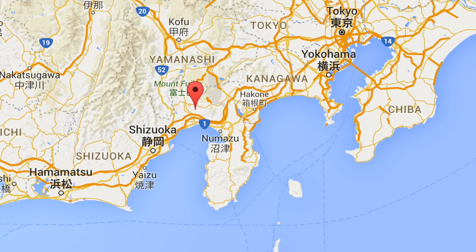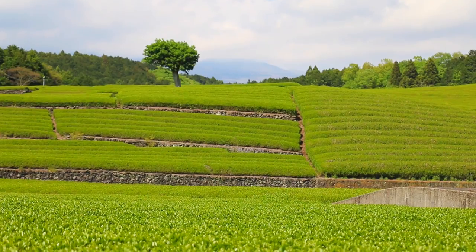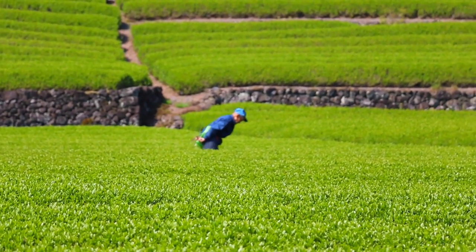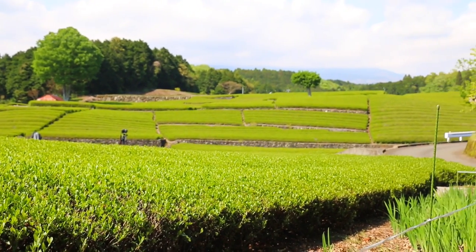Hey guys! So right now we are in Oobuchi Sasaba, still in Shizuoka Prefecture. This is an area full of tea fields as you can see right here. What's special about this place is that Mt. Fuji is right behind me. Typically people see Mt. Fuji from the Yamanashi side, but the Shizuoka side is pretty cool because you can get the tea fields plus Mt. Fuji, so it's a really different feel to seeing Mt. Fuji which I actually really like. We're waiting for the clouds to clear up, and we're going to show you guys a beautiful view if possible.